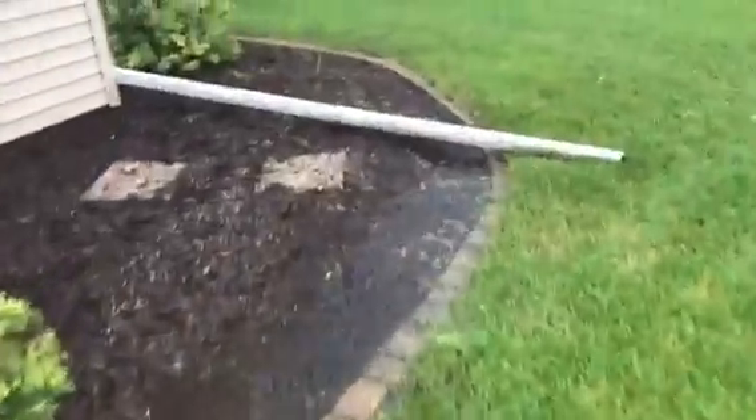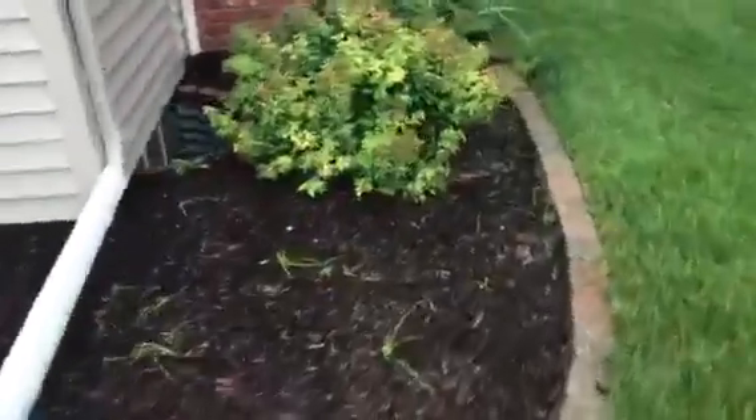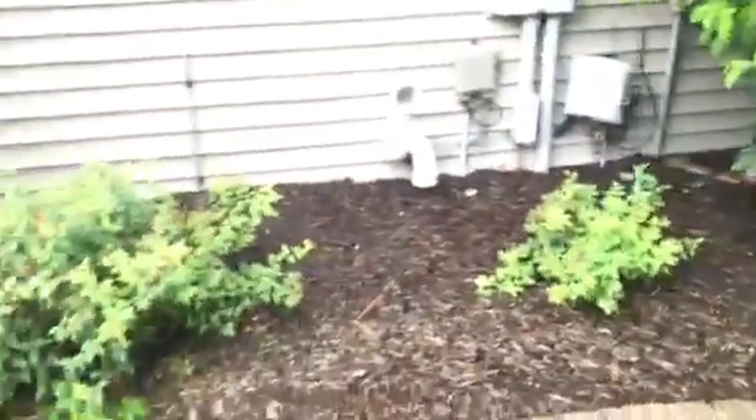Right by the house. No water in the windowsills, but somehow water is getting over the basement wall there.